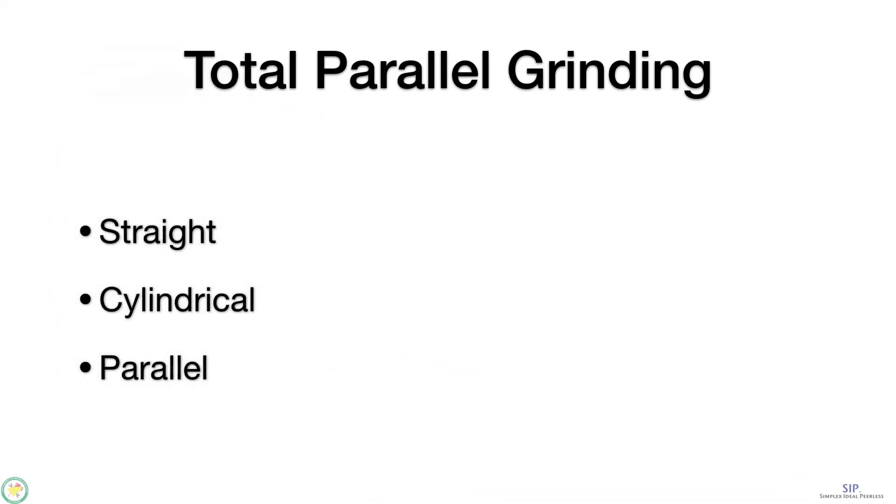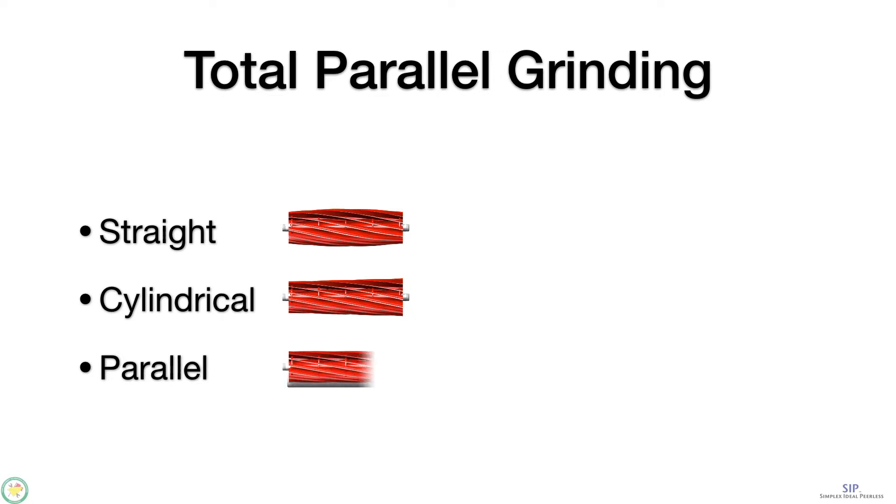You want to grind the reel cylindrical — get rid of the cone shape. And you want to grind the bottom of the reel parallel to the bottom of the rollers. Of those five, three need to be done within a certain parameter: straight, cylindrical, and parallel.